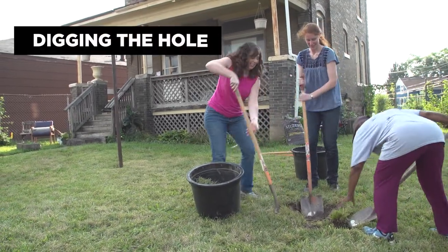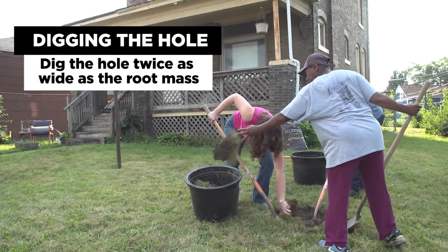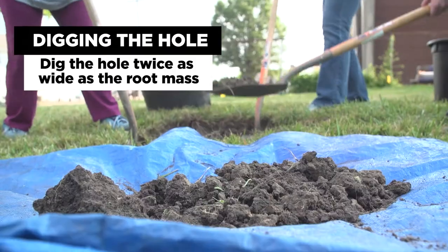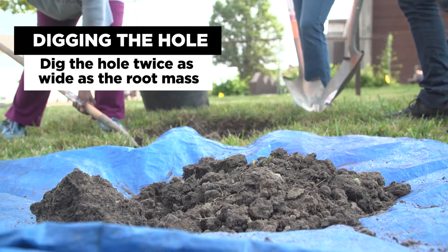Once you're ready to plant the tree, dig the hole twice as wide as the root mass. You don't want to go any deeper than the depth of that root mass, whether it's a container or burlap. Double-measure to make sure you have the correct depth.